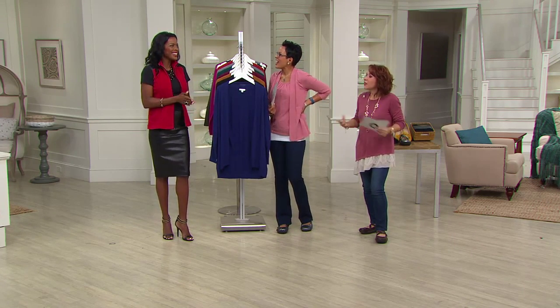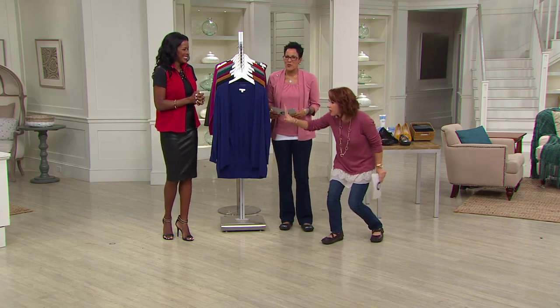Thank you very much. I'm so excited. Even though, like, I'm still trying to figure out where you're expecting. You look great. There's a baby there, trust me. There's a baby mama.